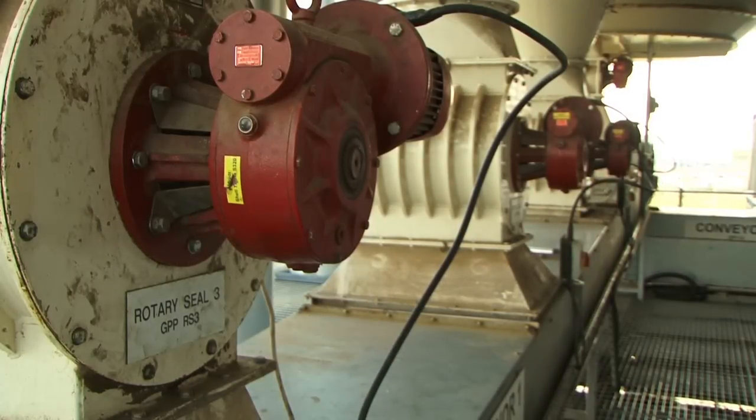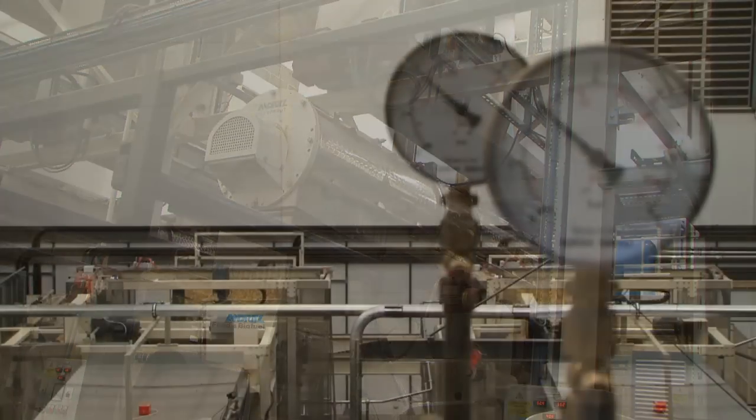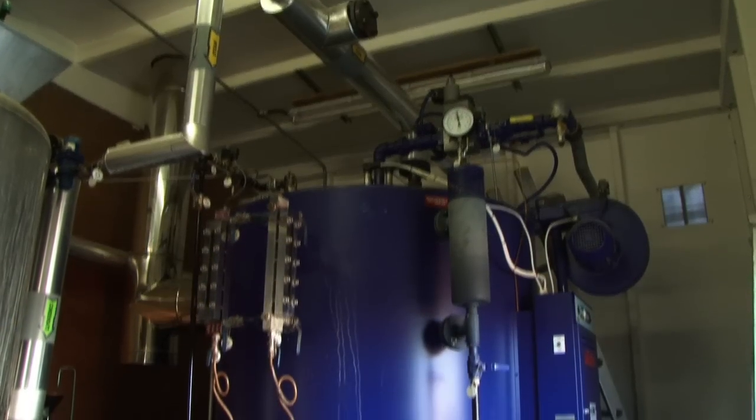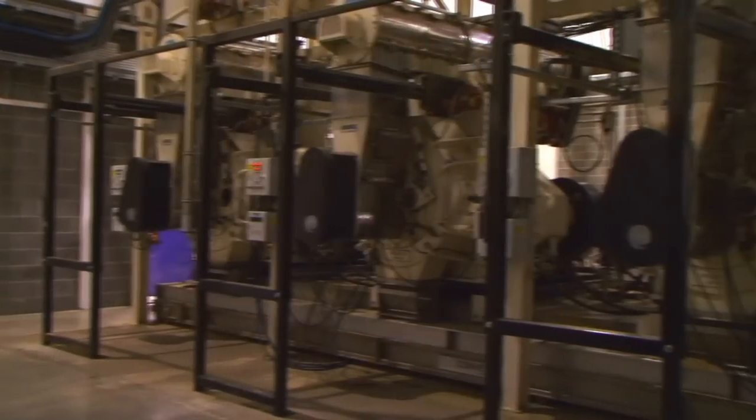The conveyors from the filter secure safe and fast transportation of the straw particles to the pre-bin with a double discharge screw for constant feed to the conditioners, where steam is added to activate the lignin in the straw to bind the material into pellets. The steamed material is then passed to the presses where the straw is made into 8 mm pellets.